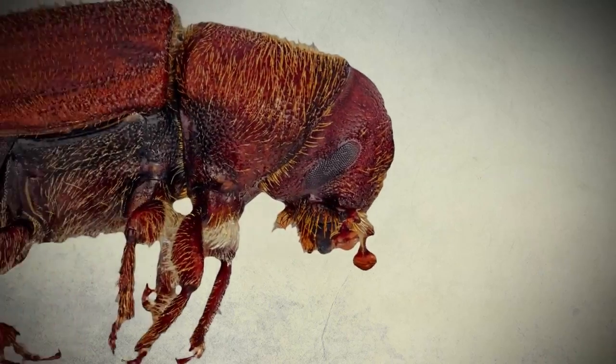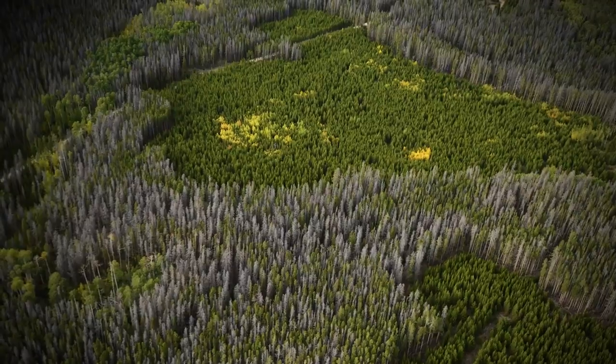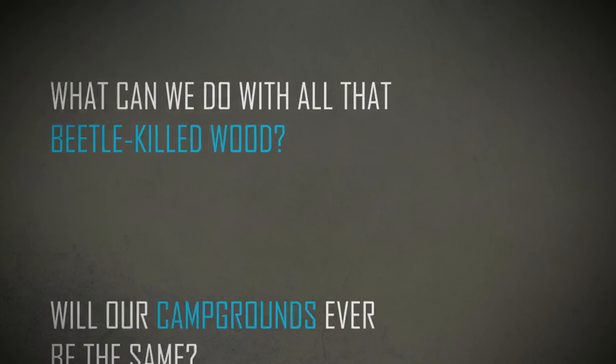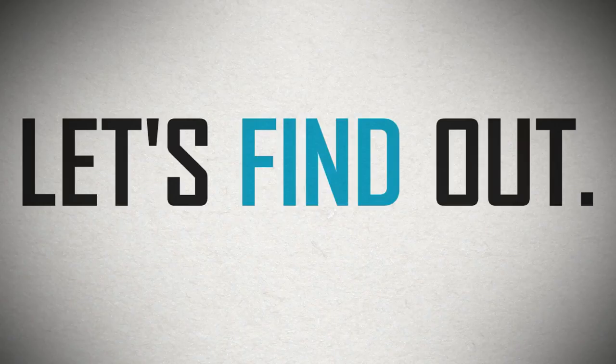As they move on, they leave us with a transformed landscape. How will that change our water supplies and wildlife? What can we do with all that beetle-killed wood? Will our campgrounds ever be the same? Let's find out. Let's get out.